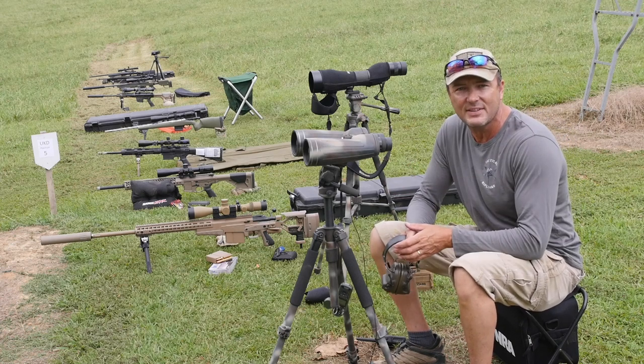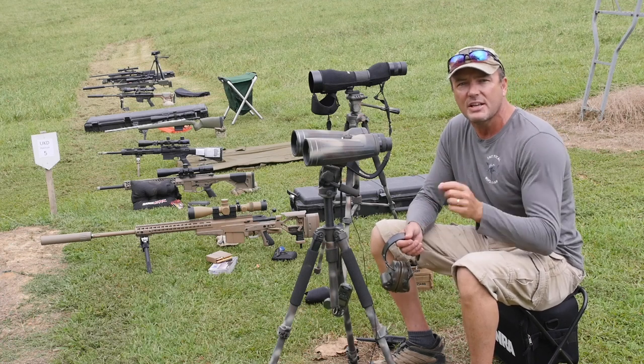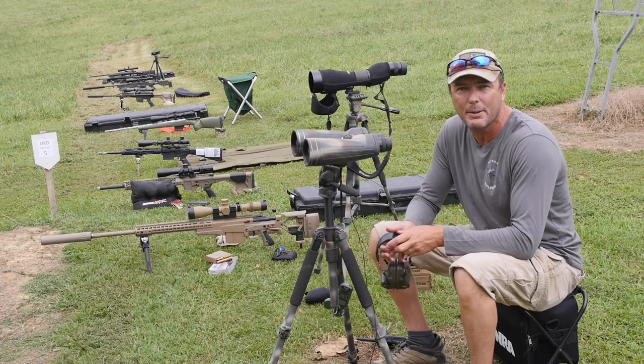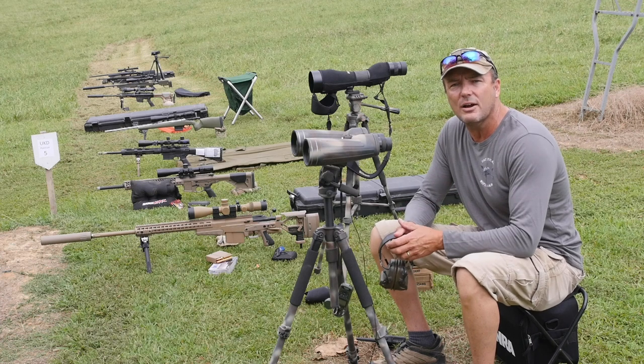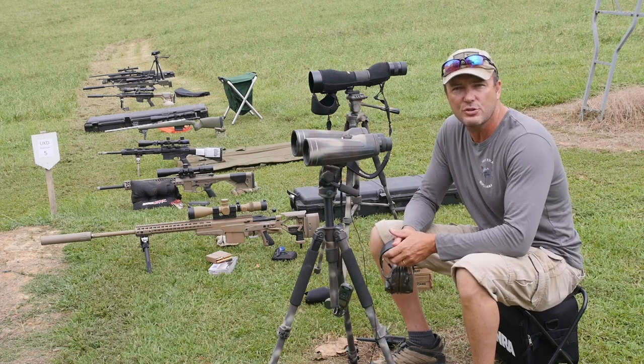If you're interested in taking this class, it's Saturday and Sunday, August 31st and 1 September, at Rock Castle Shooting Center. You can find all the details and sign up at tacticalrifleman.com. Don't forget to write down your t-shirt size — that's included in the course. Y'all take care. Shoot straight.